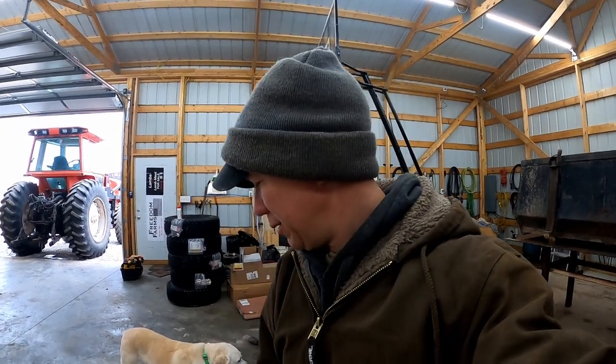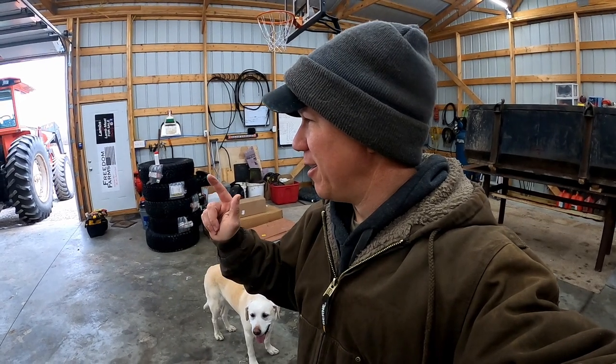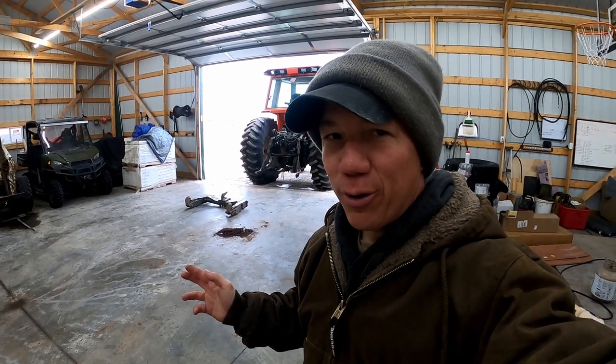Well, we won't name names, but somebody left the key on in the skid steer — and it wasn't Bella. While we wait for that to charge up, I might see if Jason and I can lift this quick hitch, which weighs about 300 pounds. It's very heavy; we may or may not be able to do it. If not, we'll wait for the skid steer to charge up and take care of it.